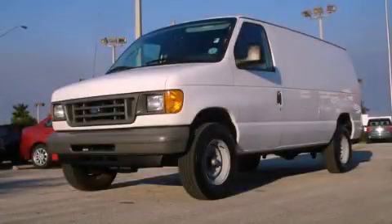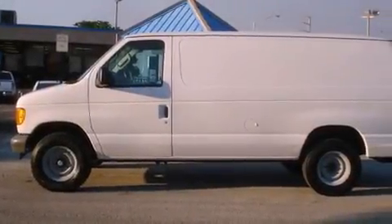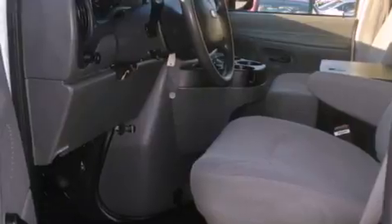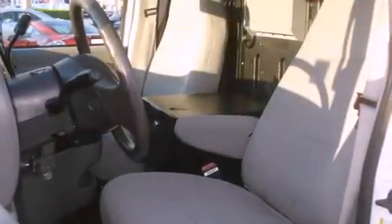This is a 2006 Ford Econoline. It features a 10-cylinder engine and an automatic transmission. Its top features include halogen headlights, an anti-lock braking system, front airbags, and this vehicle has fewer than 67,000 miles on the odometer.